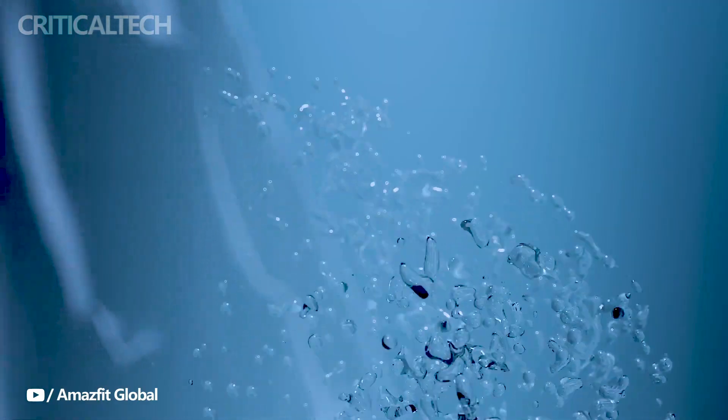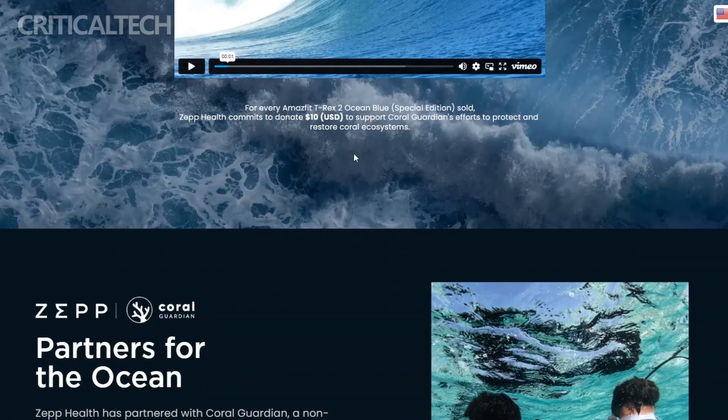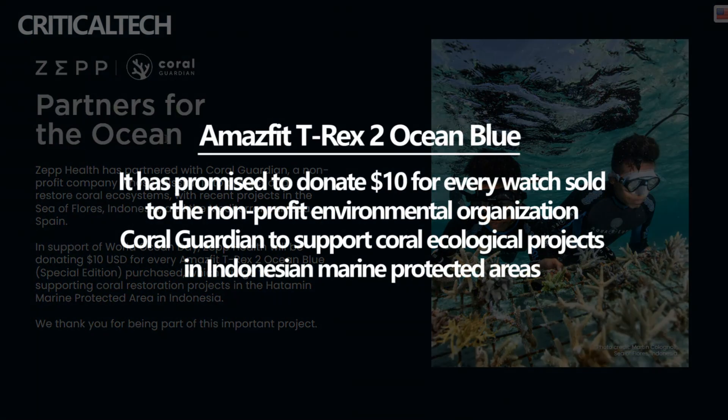In line with their commitment to supporting environmental initiatives, Yuami has pledged to donate $10 for every purchase of the Amazfit TRX-2 Ocean Blue Limited Edition to Coral Guardian, a non-profit environmental organization.